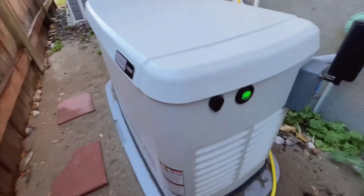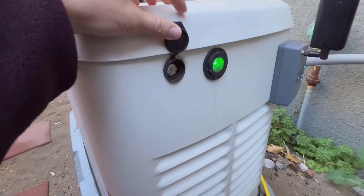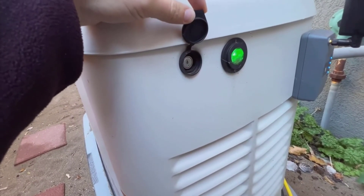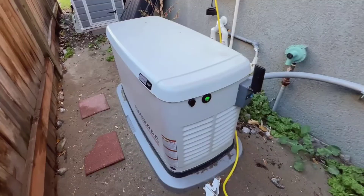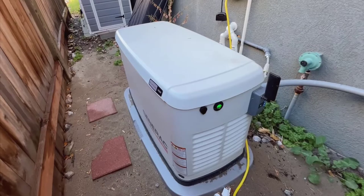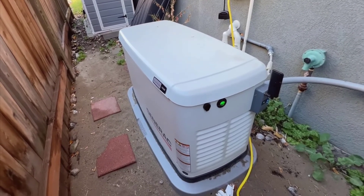This generator is an absolute lifesaver. When the power goes out, instead of scrambling to find flashlights and candles, this generator springs into action all on its own. It takes only about a minute or two after the power goes out for it to kick in, meaning you're left without power for hardly any time. This swift automatic response is a standout feature and ensures our home remains up and running seamlessly.